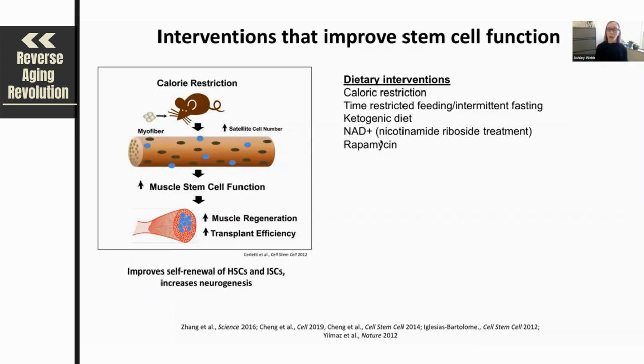It's also been found that time-restricted feeding or intermittent fasting can improve stem cell function. In animals, ketogenic diets have also been shown to improve stem cell functionality. Enhancement of certain metabolic cofactors such as NAD through treatments with nicotinamide riboside have also been shown to improve stem cell function and maintenance. And lastly, rapamycin has been shown to enhance stem cell functionality.